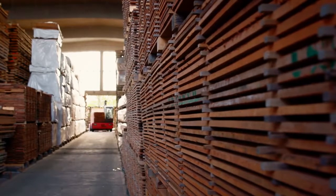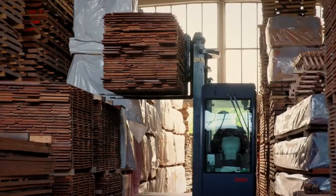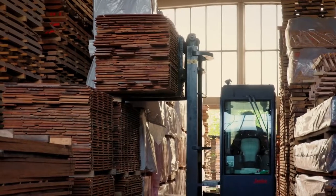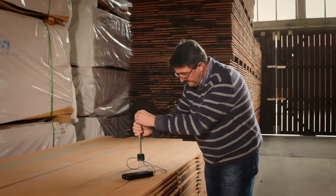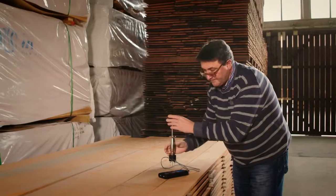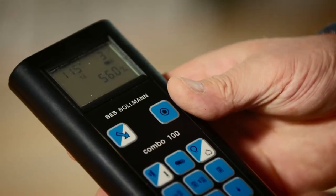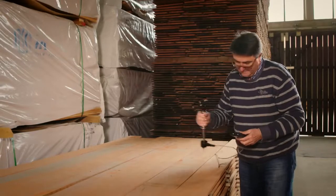Everything starts with the best wood. Naturally grown wood like maple, spruce, pine, bubinga, beech and whitewood is painstakingly selected by Steinway experts and then stored for up to two years. Continual air circulation reduces the moisture in the wood and it can season naturally. Only after this careful drying process can the production of these fine instruments begin.